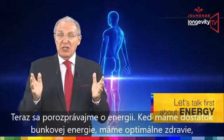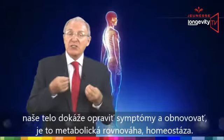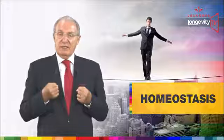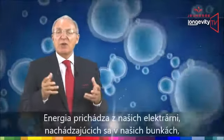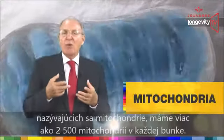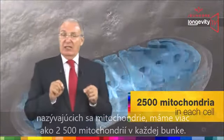Let's talk first about energy. When we have ample cellular energy, we are in optimal health — our body can correct symptoms and restore its metabolic balance, its homeostasis. Health and aging are located in our cells, and the facilitator is energy. Energy comes from our power plant within the cells called the mitochondria. We have more than 2,500 mitochondria in each cell.